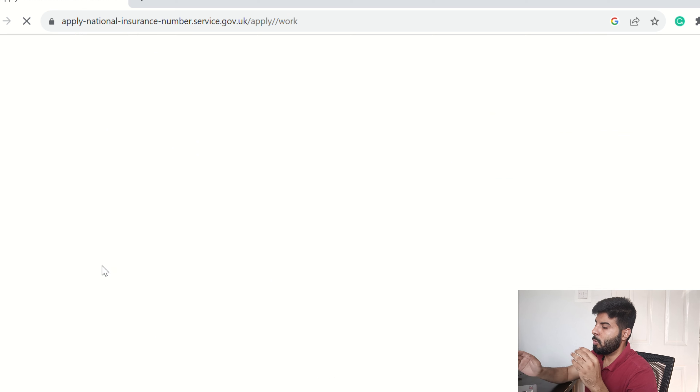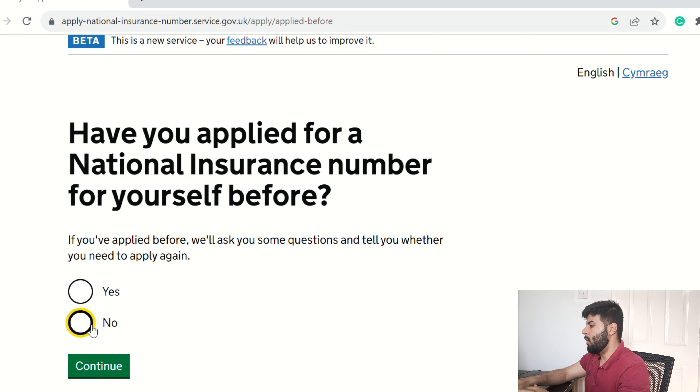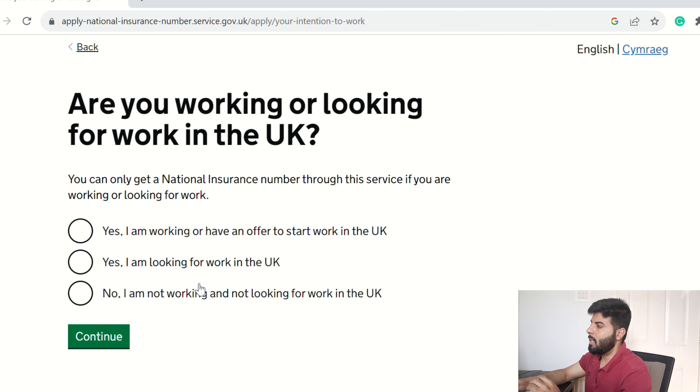The first option asks whether you already have a National Insurance Number. Since I'm assuming you haven't had one, click No and press Continue. The second question asks if you are working or looking for work in the UK. If you already have a job offer but don't have a National Insurance Number yet, click the first option.